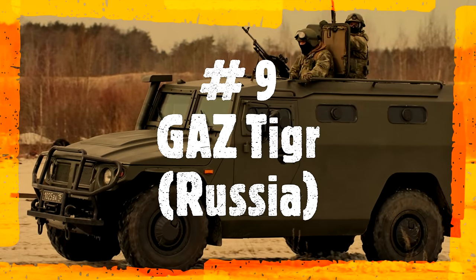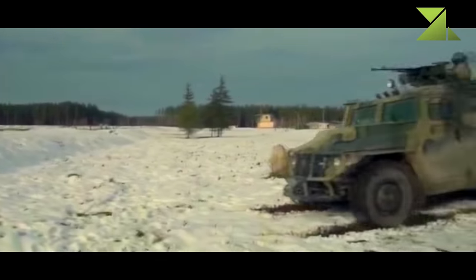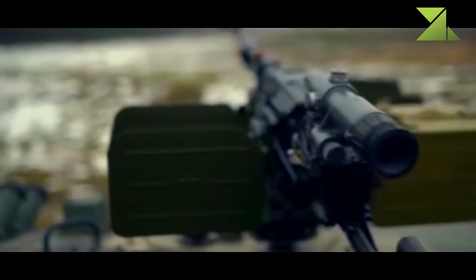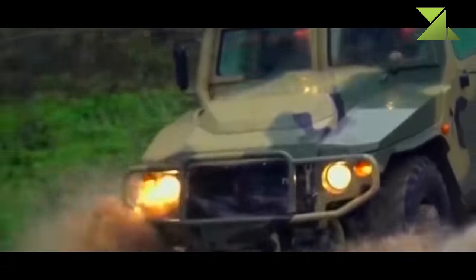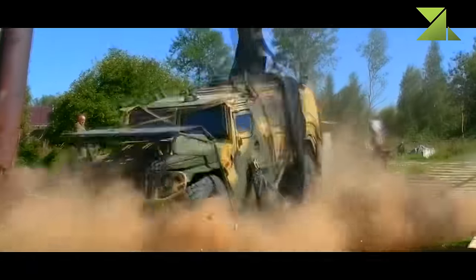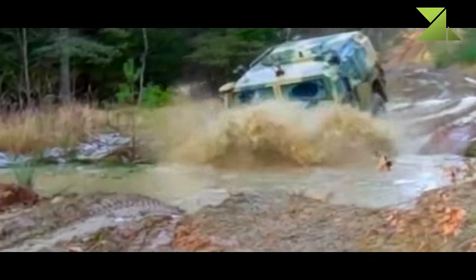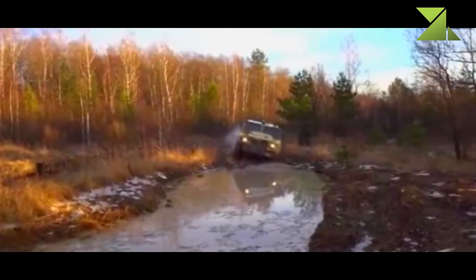Number 9: GAZ Tiger, Russia. The GAZ-2330 Tiger is a high-mobility military vehicle modeled after the U.S. HMMWV, but with some conceptual differences between the two. The Tiger was developed alongside the Emirati and Jordanian NIMR and is a broadly similar vehicle. Production commenced in 2005. Currently it is in service with the Russian Ministry of Defense and Ministry of Internal Affairs, used to deploy rapid reaction teams, escort convoys, and conduct patrols.